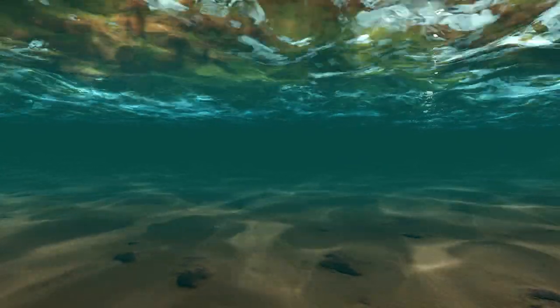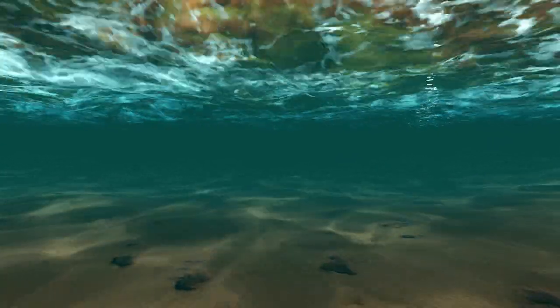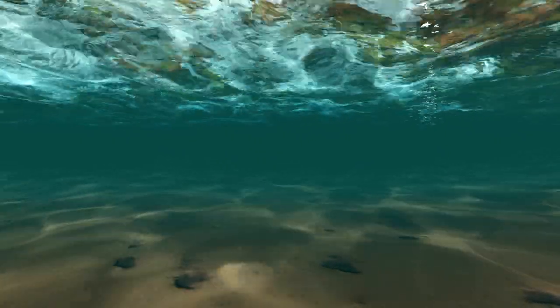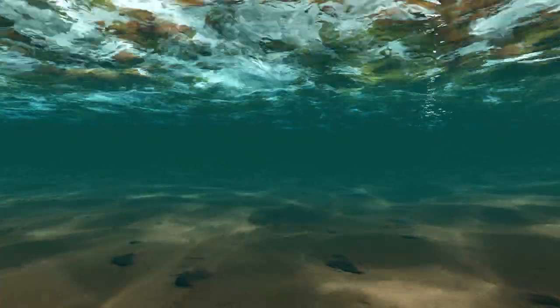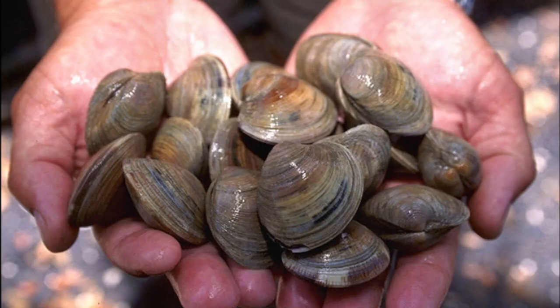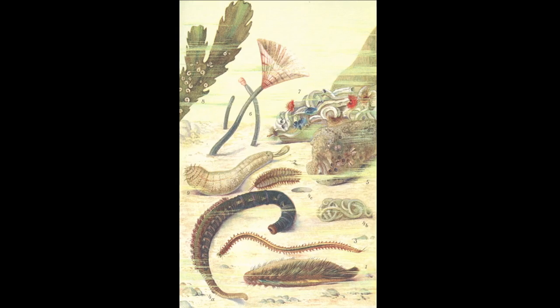They generally inhabit soft substrates and are more active at night. They are common inshore and may be spotted as deep as 2,000 feet. Cape Elephant fish mostly feed on benthic invertebrates like sea urchins, bivalves, crustaceans, and worms.